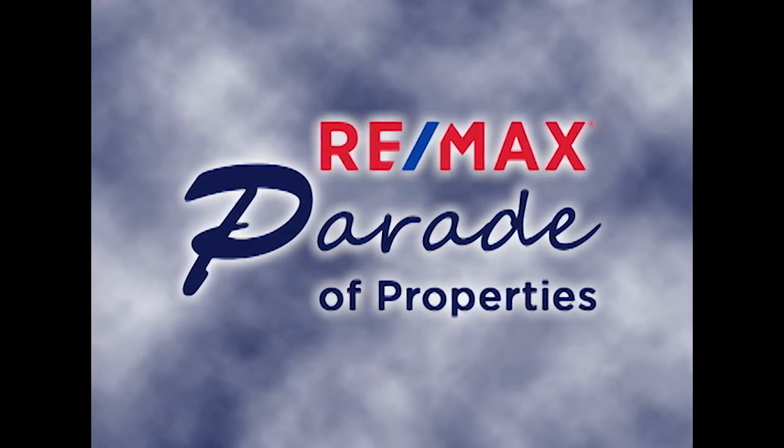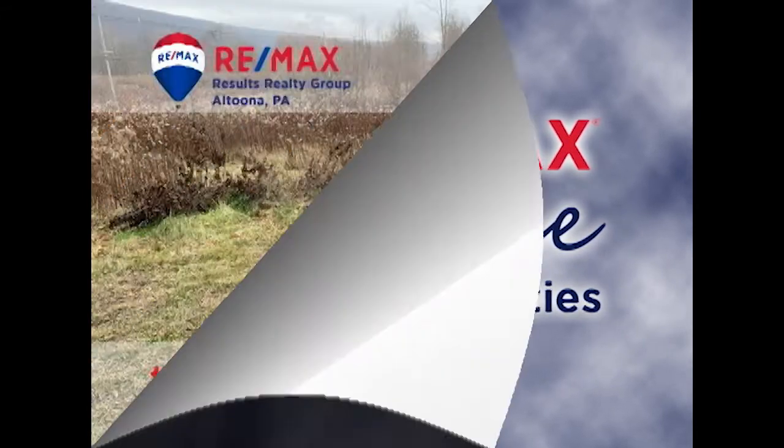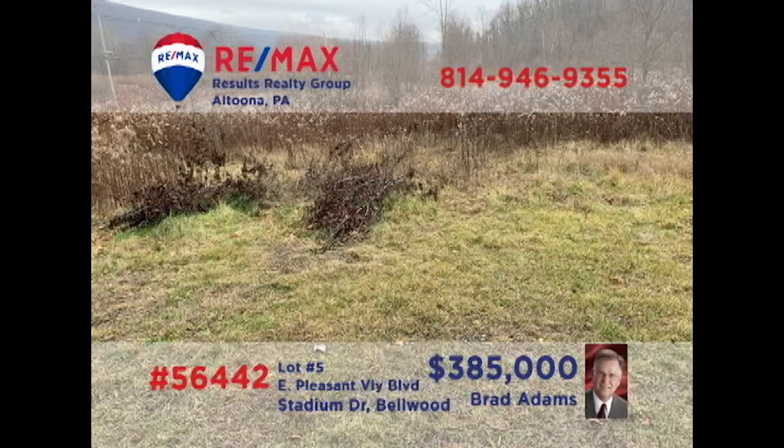Welcome back to the RE-MAX Parade of Properties. Commercial investors — is it time to relocate or expand your retail or professional location? Brad Adams presents a nearly 11-acre parcel in Bellwood for you to consider. Located directly on Business Route 220 with access on Stadium Drive, this high-traffic land is in the perfect location for whatever you've got in mind. Natural gas, electric, water, and sewer are already available at the lot. Contact Brad for all the details or to schedule a tour.